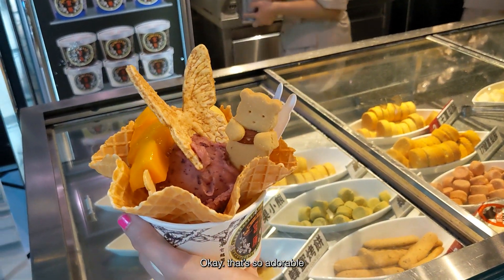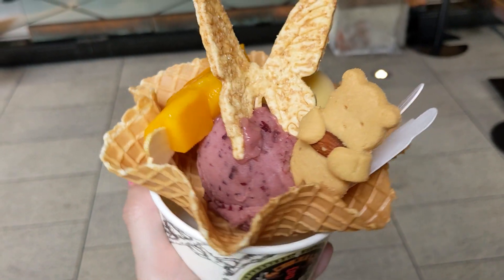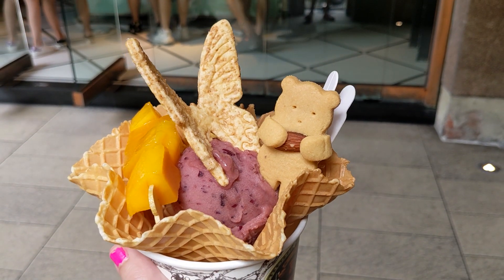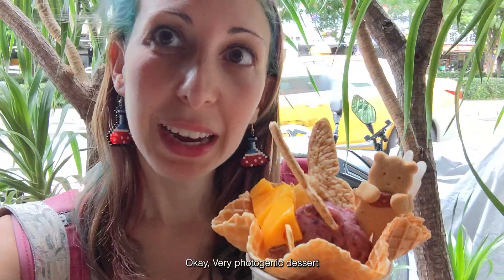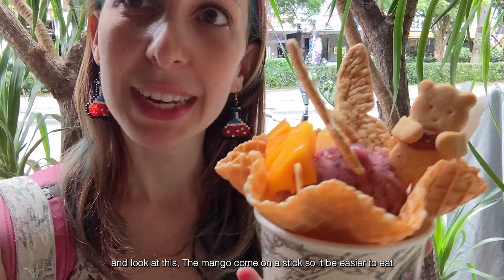Look at that — it looks so adorable. So I just got my ice cream. I chose grape ice cream. It came with mangoes, cookies and a waffle. I'll probably not be able to eat it all, but it looks so cute. So I took it mostly for decoration reasons — very photogenic result. I should probably start it before my ice cream melts. The mango comes on a stick, so it will be easy.